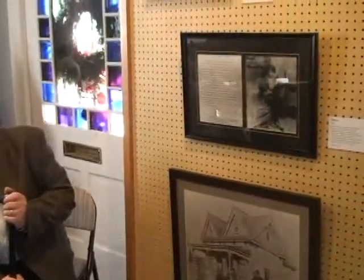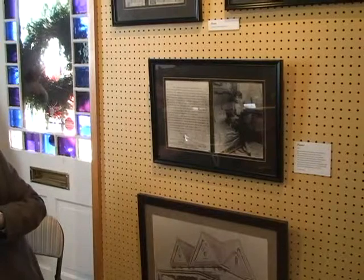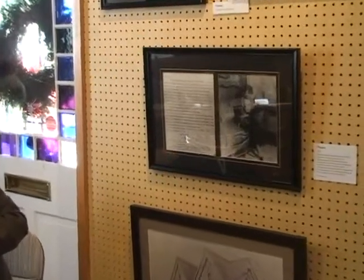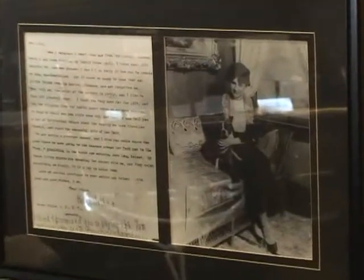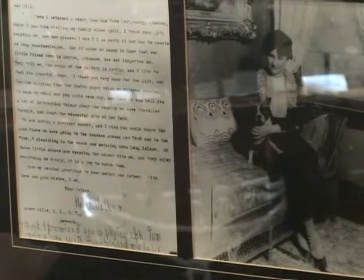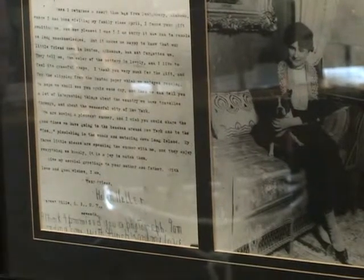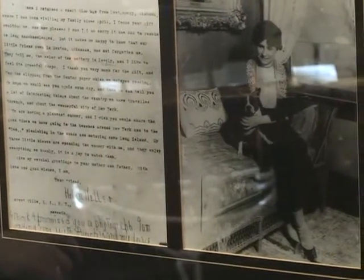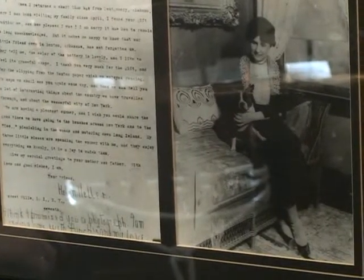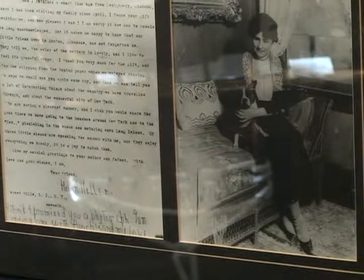I noticed this picture frame in the middle holds a picture. Is that Helen Keller? That is Helen Keller. It has her signature. It's addressed to Bill. Bill was a pen pal of hers. She was in Benton to change trains because she wanted to go to Hot Springs—this was a time when you couldn't drive to Hot Springs, you had to take the train. This is a letter she wrote when she returned from her trip.